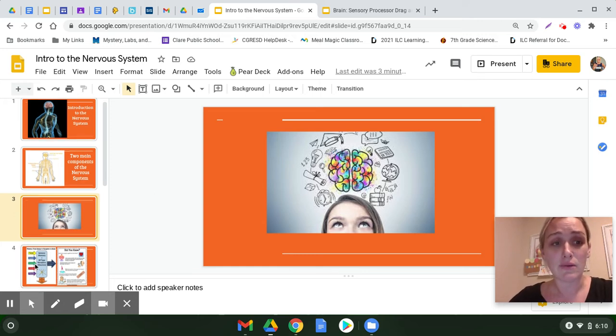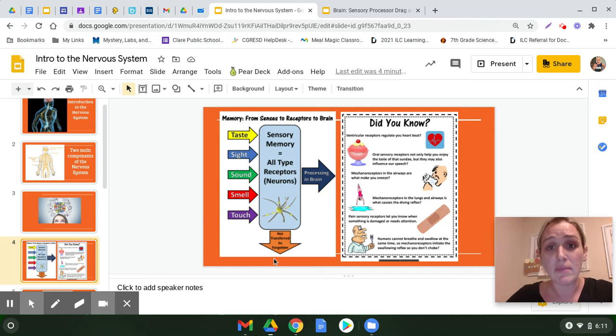This diagram is really helpful in understanding how your brain takes in information. We have taste, sight, sound, smell, and touch. All of that information is taken in and put into your sensory memory using those receptors or neurons. If it's not transferred into your sensory memory, it is forgotten — and that's why that arrow is pointing out.